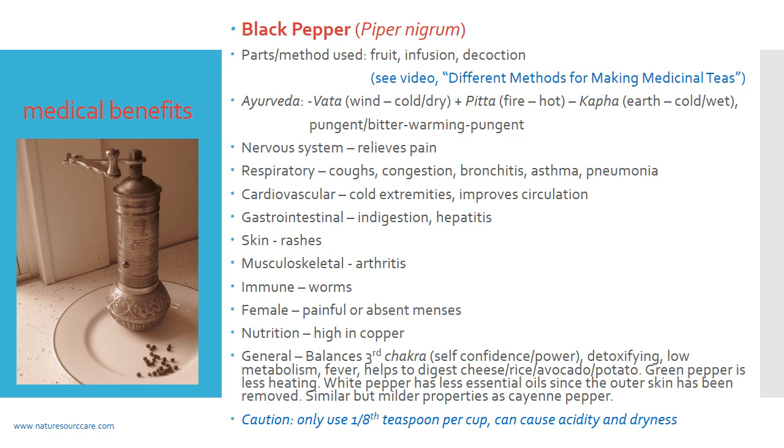As far as nutrition, black pepper tends to be high in copper, so if you're looking for that mineral, it's a way to get a little more.